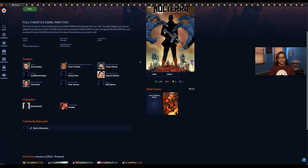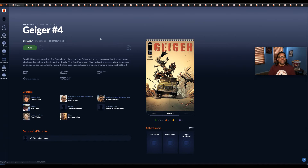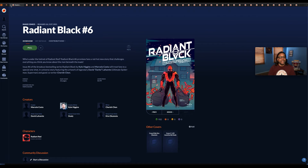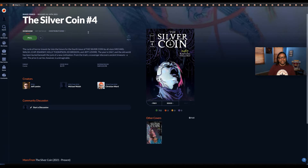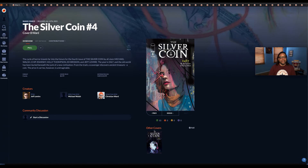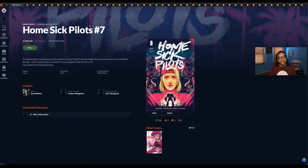Nocterra number five, cover B. Geiger number four, main cover. Radiant Black number six. Silver Coin number four — the main cover and cover B. Homesick Pilots number seven — this is a good story I've been reading, recommended by yours truly. Basically it's a haunted house where teenagers go and one of them gets possessed by the house. She's kind of half alive and half dead and has to do certain tasks on the house's behalf. I'm really enjoying this story.